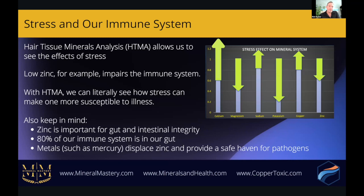With HTMA we can literally see how stress, by depleting zinc, can make a person more susceptible to illness. Zinc is very important for the gut and intestinal integrity — zinc deficiency can open the door to leaky gut, and 80% of our immune system is in our gut. Toxic metals such as mercury can displace zinc, impairing the beneficial role zinc has in the body and affecting the immune system. Mercury can also create a safe hiding spot for pathogens.